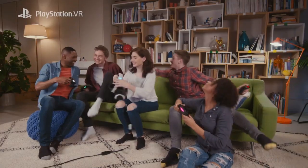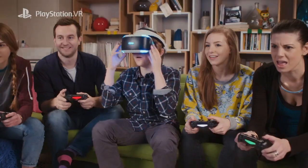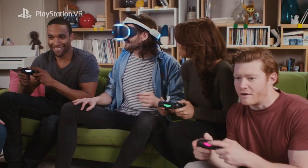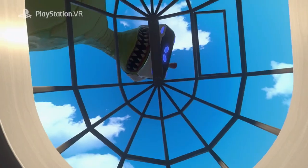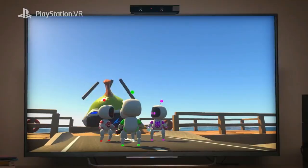What's included in this launch bundle is the PlayStation VR headset, PlayStation VR cables, stereo headphones, PlayStation VR demo disc, PlayStation camera, two PlayStation Move motion controllers, and the PlayStation VR Worlds disc.